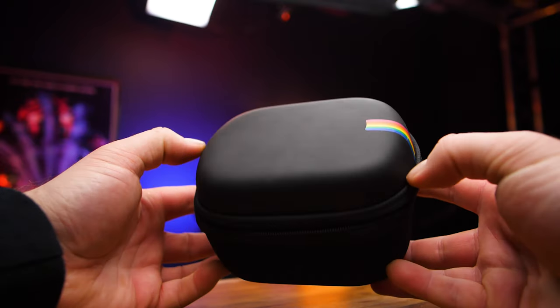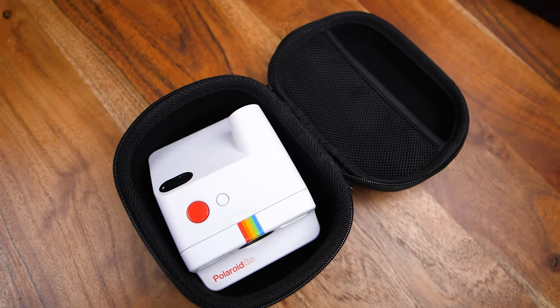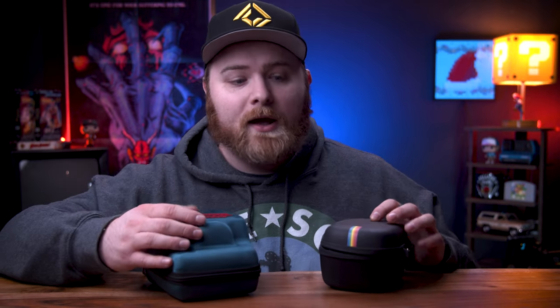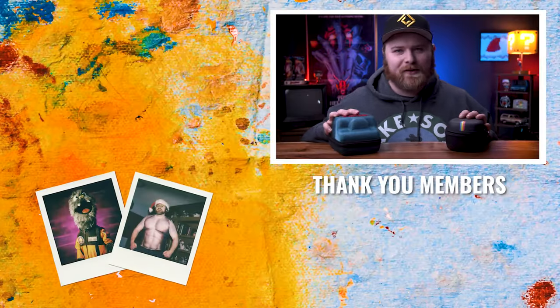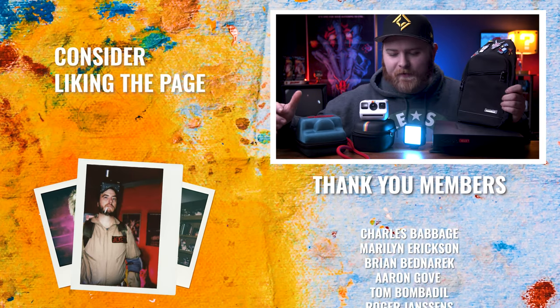This one is for the Polaroid Go — it's not a form-fitted case, but the camera sits in there nicely. You have an extra slot for a couple packs of film and it closes up to keep everything protected for traveling. There's also a universal case linked in the description for all Polaroid i-Type cameras, plus more designs for Polaroid cameras. And of course all you Instax shooters, I've got you covered as well — links are all in the description.